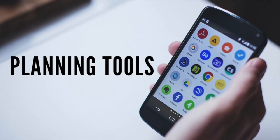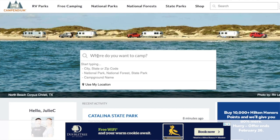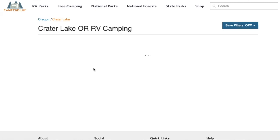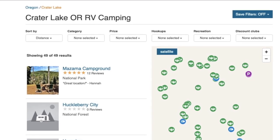I found that Crater Lake National Park's camping season doesn't start until May 25th, but my reservation at Crescent City KOA ends May 16th. So I use a website called Campendium — C-A-M-P-E-N-D-I-U-M — to find campgrounds in the area. It's a free program and it also has an app. I like to use it on my computer because it's larger and I can open different applications alongside it.